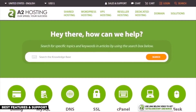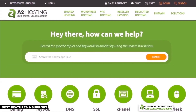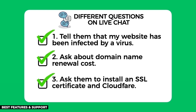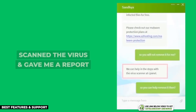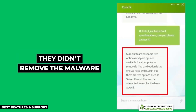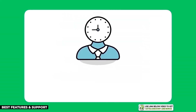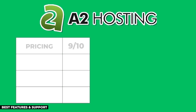A2 Hosting provides 24/7 customer support through email, live chat, and phone call. I tested their support team with three different questions and they did a really good job — helping me fully install my SSL certificate and Cloudflare CDN. They even went the extra mile and scanned my website for malware and produced a report, though removing the malware required an extra fee. Their average customer support response time was three and a half minutes, which easily passed my minimum requirement of five minutes.